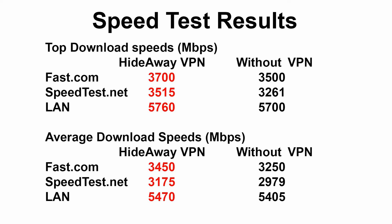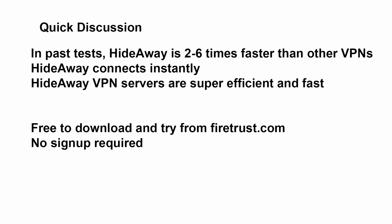On average, using Hideaway VPN was faster than not using Hideaway. In reality these speeds are fast anyway no matter what you're doing, and it's an interesting test to do. VPNs typically cause a noticeable amount of speed to be lost over a connection, and in past tests we've done, Hideaway is at least two to six times faster than other VPNs. One of the nice things about Hideaway is that it connects instantly — there's no waiting ten seconds like other VPNs. Additionally, even if there's lots of people on the server it won't slow down, as it's only constrained by the amount of bandwidth, so we can get away with cheap servers with hundreds of people on it without any performance problems. Give Hideaway VPN a try today — it's free to download from firetrust.com and there's no sign up required.